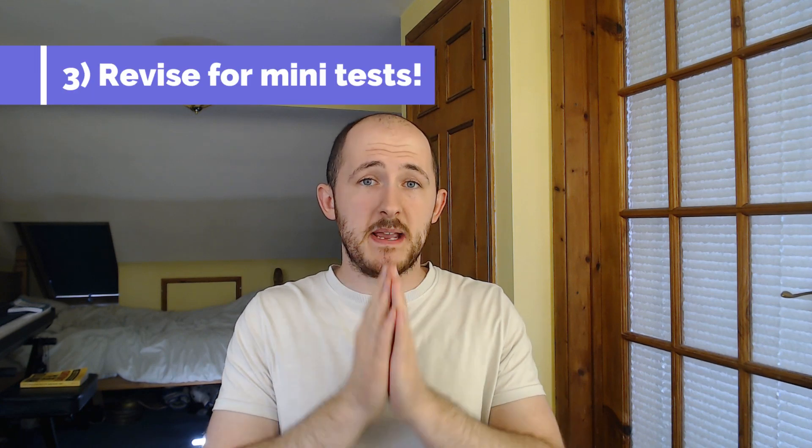Number three: revise for every single mini test as well as every main test. You're going to have a tonne of tests because schools want to encourage revision and check if you're keeping up with the workload. If you're not, they might ask you to change A-levels or drop a fourth A-level — and by 'ask' I mean they just won't enter you for the exam. Revising for mini tests is really good because it allows you to have a progress check. If you flop a test on partial fractions, you know you need to revise partial fractions.